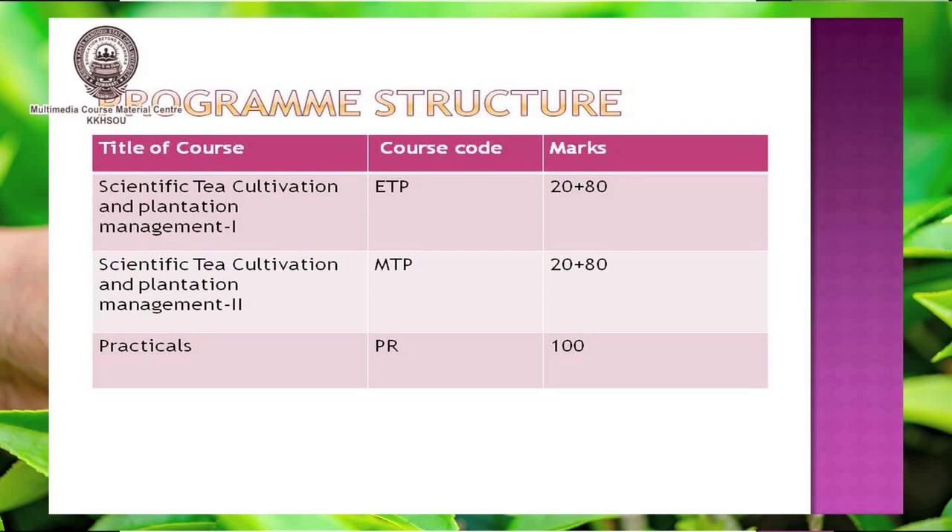Regarding the theory papers: the first paper is Scientific Tea Cultivation and Plantation Management 1, with course code ETP, and the second paper is Scientific Tea Cultivation and Plantation Management 2, with course code MTP. Each theory paper carries 100 marks, of which 20 is for assignment and 80 is for the term-end examinations.